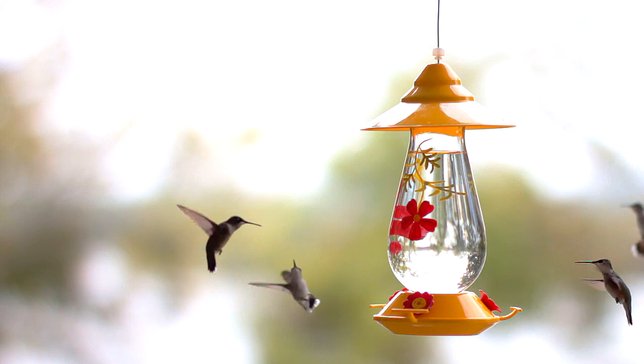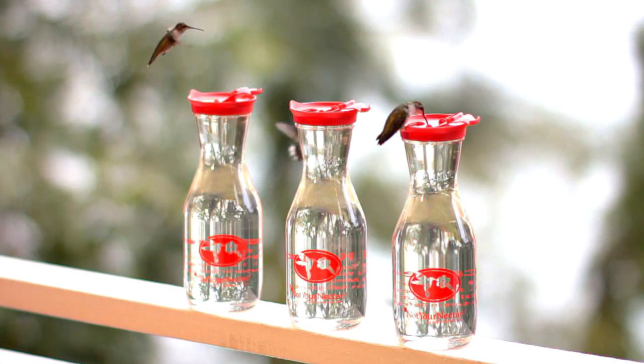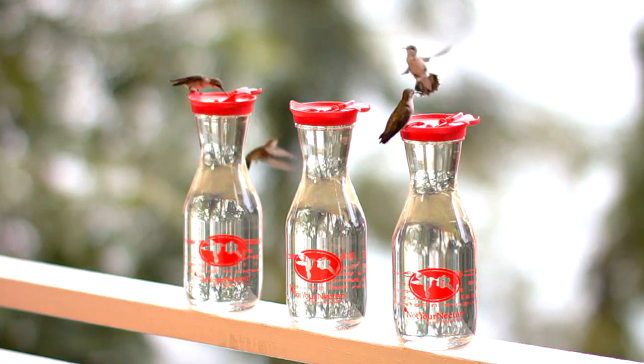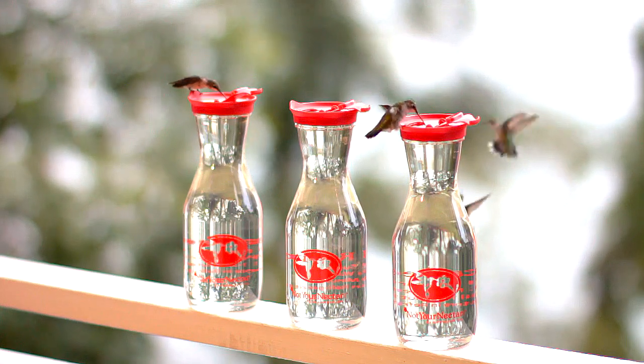Hummingbirds remember year to year where each and every hummingbird feeder is. Hummingbirds get their name from the humming sound produced by their wings when flying. Hummingbirds don't really sing — they chirp.